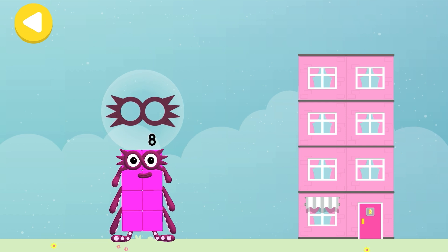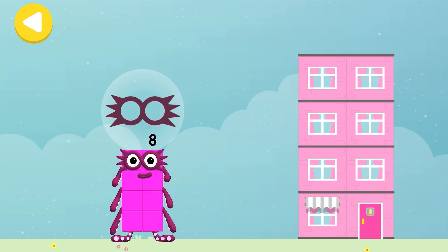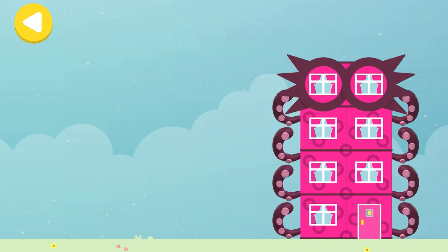Drag one of the number block's favourite things onto their home! Hooray! You helped this number block go back home!